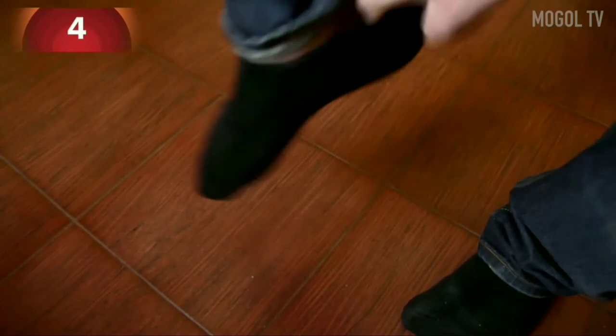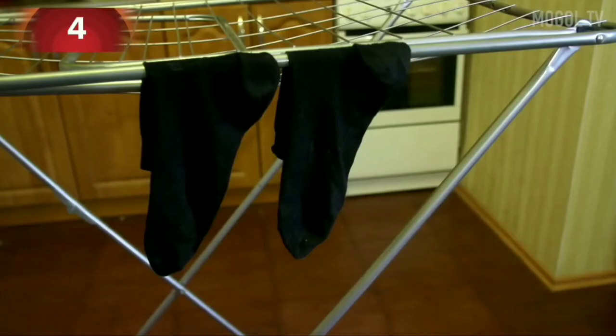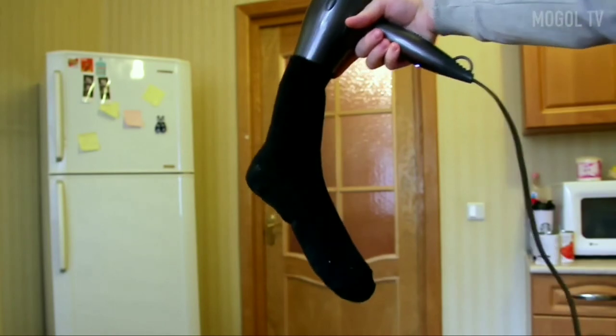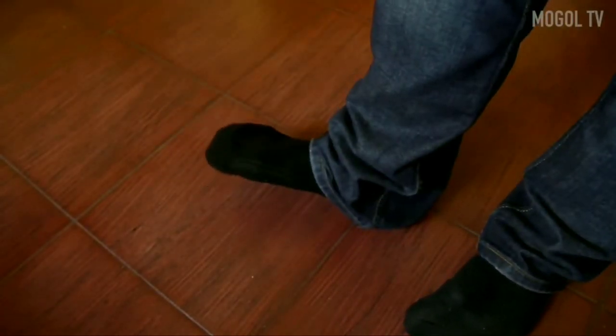Number 4. I'm going to show you a real men's life hack. What to do if you urgently need to go and your clean socks are not dry yet? There is a way out — put the sock on the hair dryer and turn it on at full power. You will not have time to notice how everything dries, but just be careful not to burn your socks.